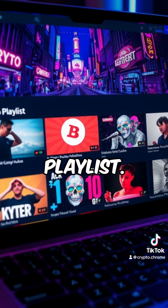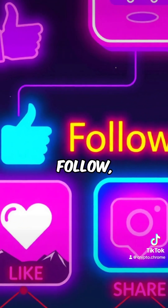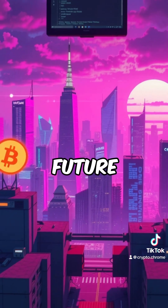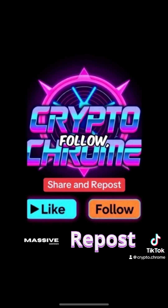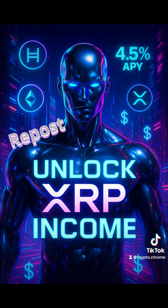Want more crypto videos? Check out my playlist. Remember, this post is brought to you by the Cryptochrome. Like, follow, share, and repost this video if you believe that crypto is the future, and the future is now. We'll see you next time.